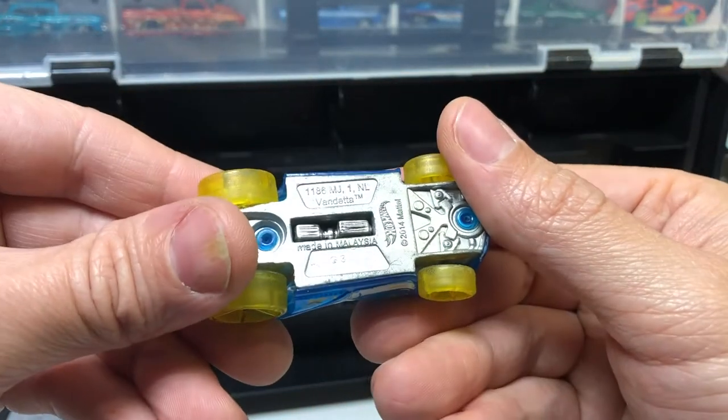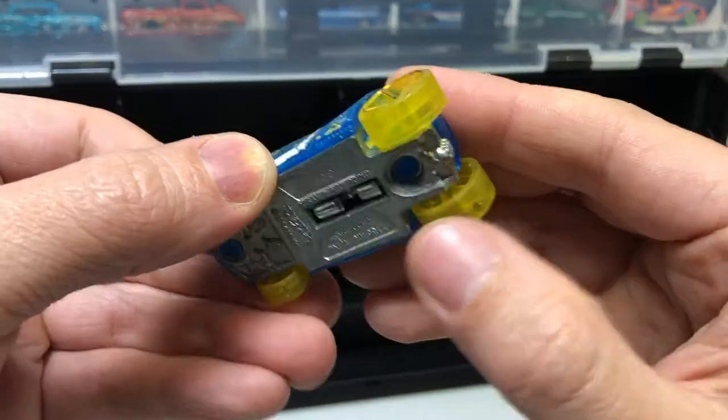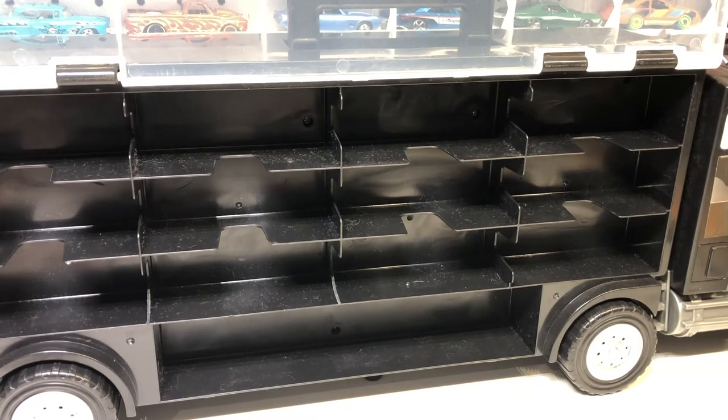Finally, we've got the Vandetta — interesting, it's not really a van. A bit of a Pentaxel as well. And that's everything. Bit of a longer one there, but we got a whole heap of cars in those bags from the op shop. Hope you guys enjoyed, and I'll catch you next time.